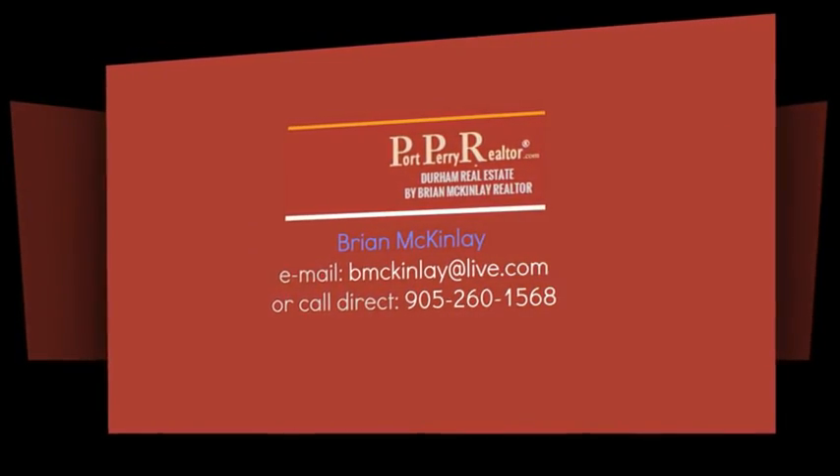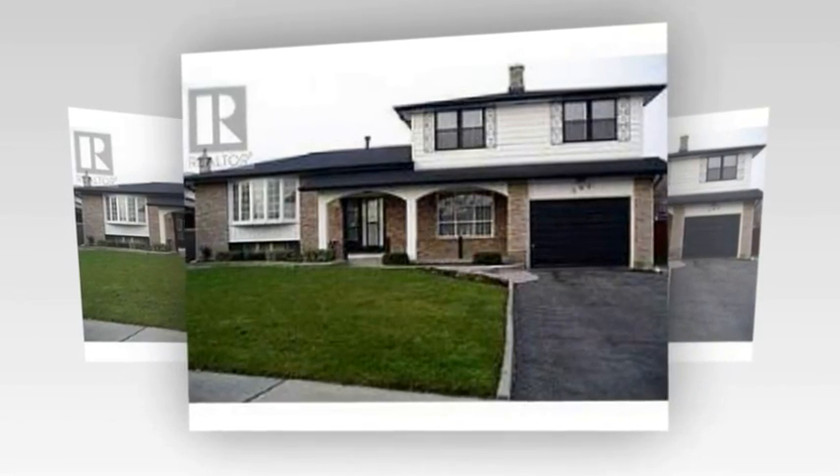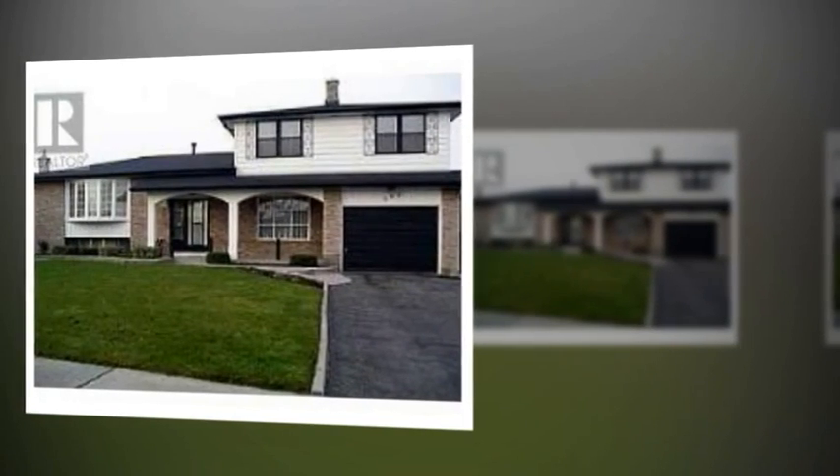3 Bedroom Home For Sale at 392 Fairlawn Street, Oshawa, Ontario. Don't miss this one. Meticulous 3 bedroom side split. This home has it all.